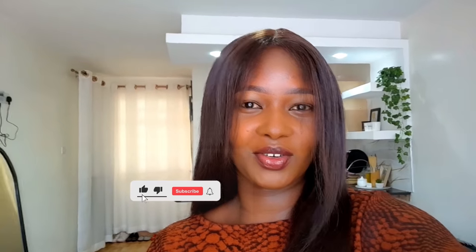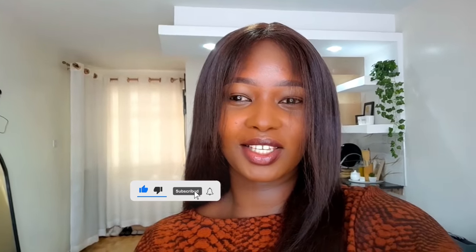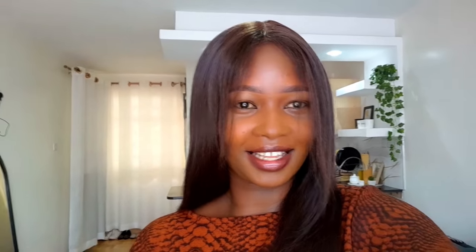Before we get started, please like the video — when I ask you to like, you actually do, so I'm not going to be ashamed to ask. Kindly like the video, subscribe if you haven't, and just leave a nice comment. I'll really appreciate it. So yeah, let's get started.